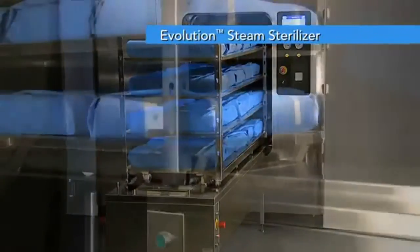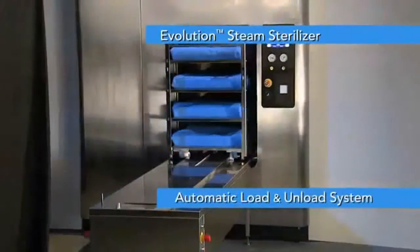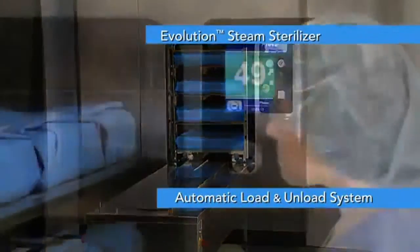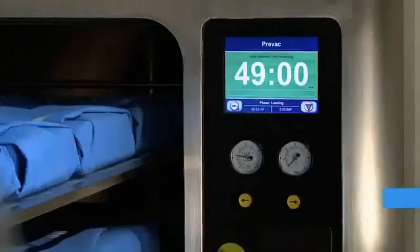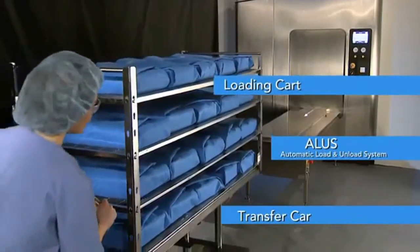Looking to increase productivity in your sterile processing department? The automatic load and unload system from Steris saves time so staff can focus on other tasks. Here's how it works.